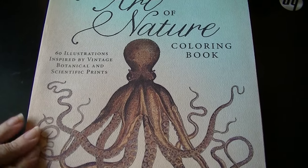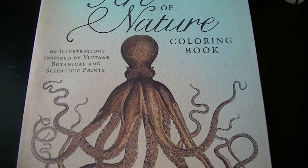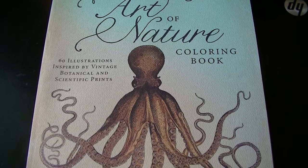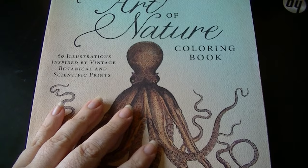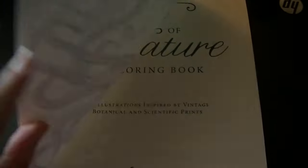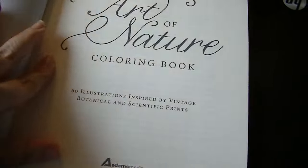It's called the Art of Nature coloring book and it has 60 illustrations. They're single-sided which means you can pull them out and frame them after you've colored them. What really caught my eye is that it wasn't on cheap paper — look at that, it's textured paper.